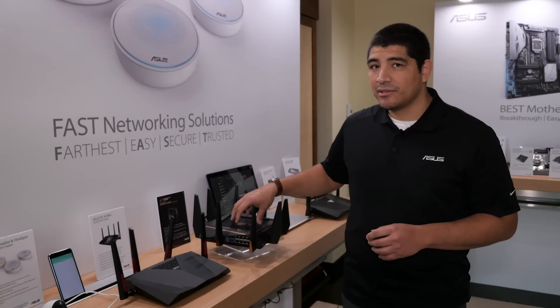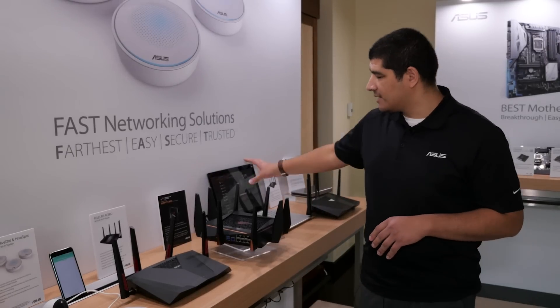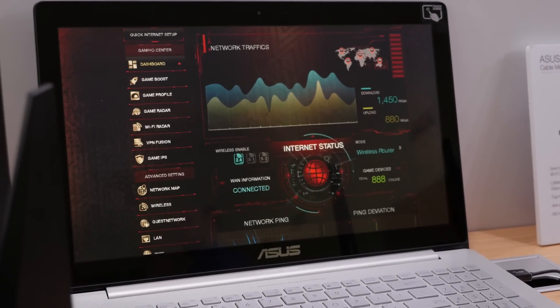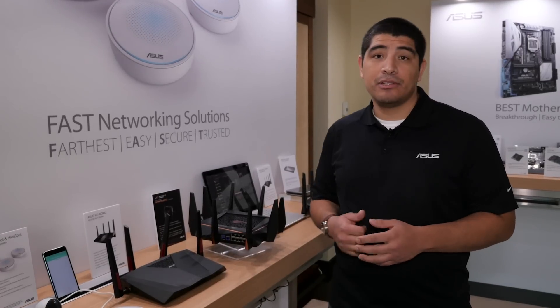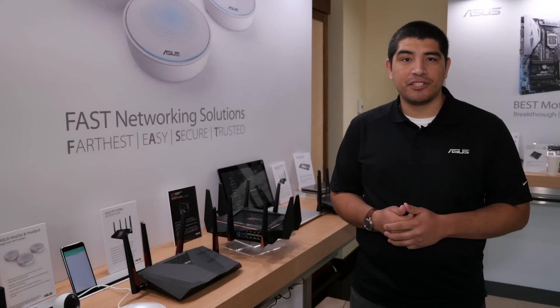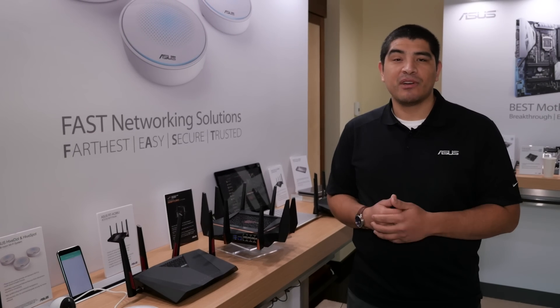One of the things that will really set this unit apart is the brand new gaming UI interface. This will allow you to monitor specific information like ping and latency and a whole lot more, so if you're looking for the best edge when it comes to gaming, this is a router you're seriously going to want to check out. That wraps up some quick coverage of the latest generation ASUS networking products from CES 2017 — make sure to subscribe and keep it tuned.